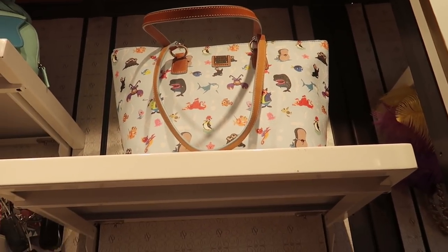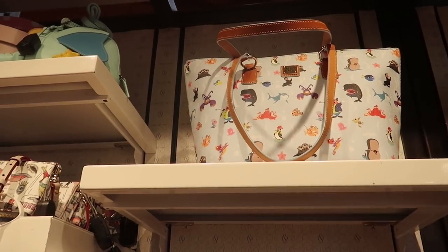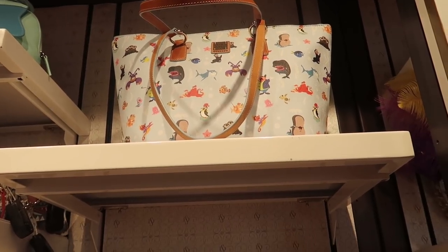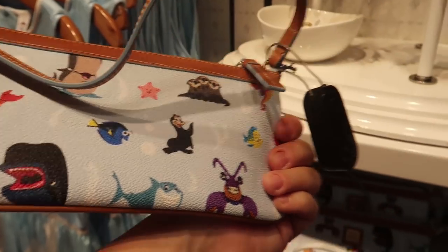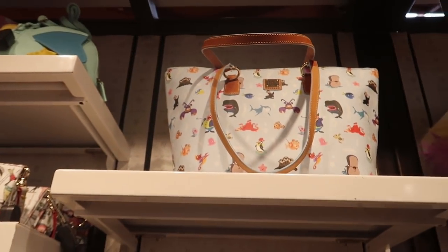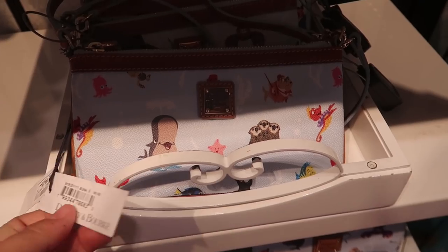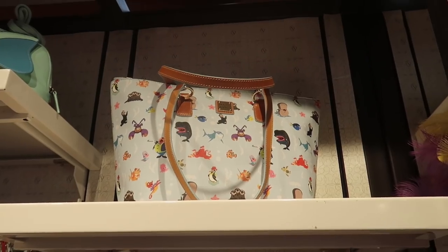I haven't seen this Dooney before — this is the Dooney sidekicks collection. I was going to say villains because it has Tamatoa, but it's not just villains. It's more like spare characters — sidekicks, I guess. Actually looking more carefully, it's all sea creatures. The wristlet is $98, the little crossbody purse is $198, and the tote is $298.